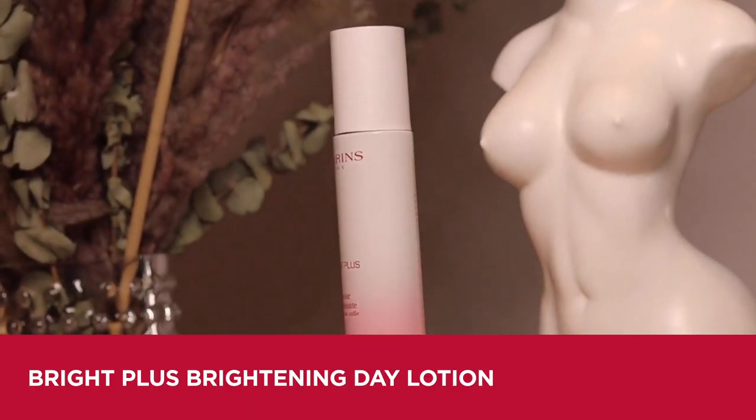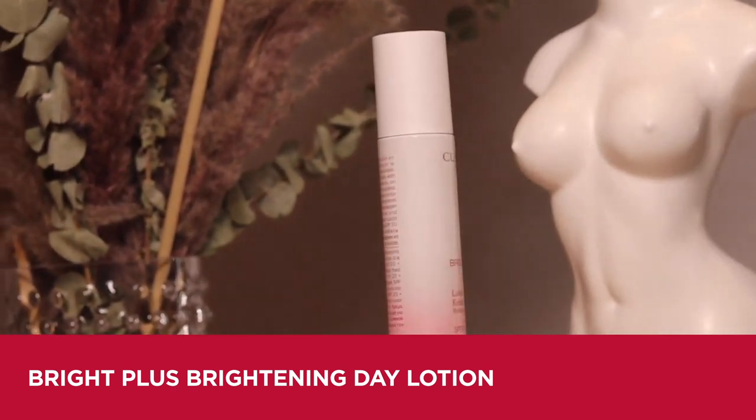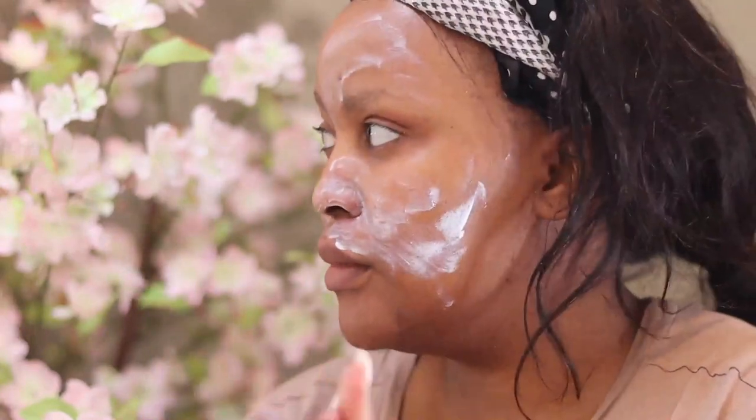I then put on my lotion — the Bright Plus Brightening Day Lotion. This is a lightweight lotion that absorbs into your skin flawlessly. It will also help with your makeup application and prep your skin for the next step. I'm just going to rub this into my face.